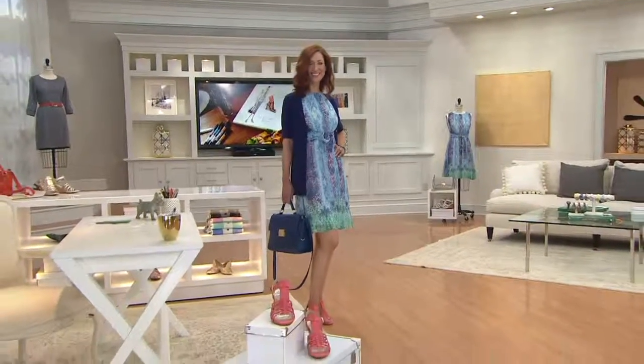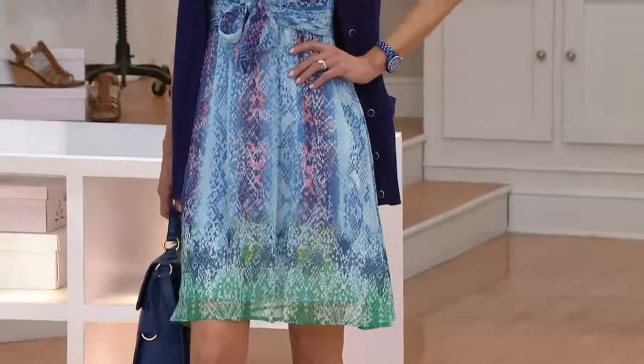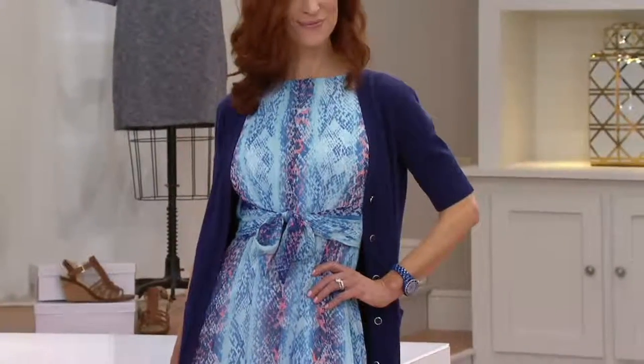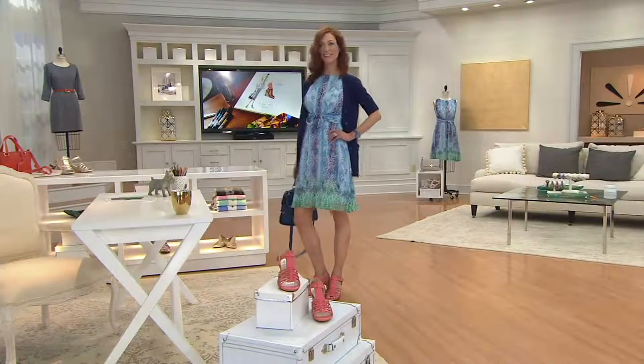I love to shop lots of places. I love dresses, but hello, have you checked out Isaac Dresses at QVC.com? This dress is awesome. It's a snake print tie waist woven dress.